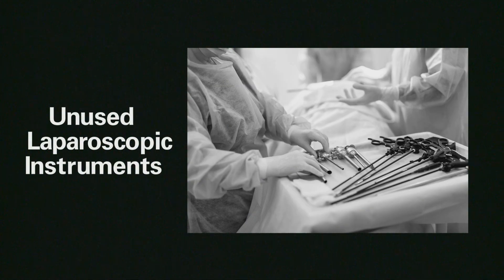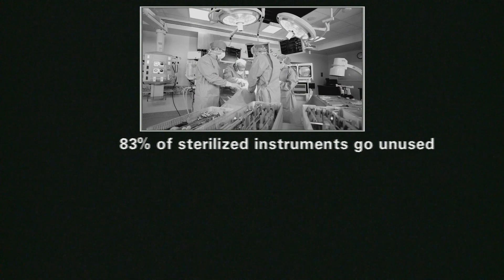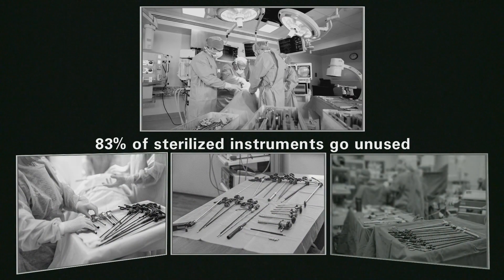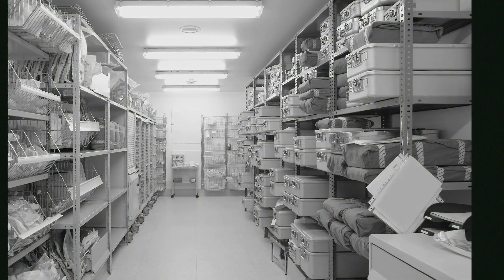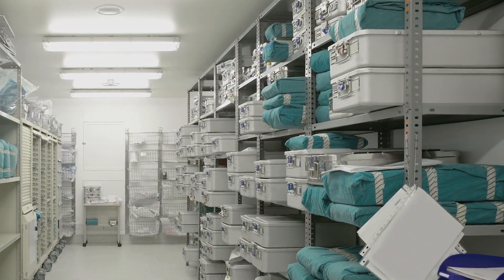Unused instruments are costly. A single instrument can cost up to $3.19 to sterilize and reprocess, whether it was used or not. It's estimated that 83% of sterilized instruments go unused but still need to be reprocessed as if they were. In addition, having equipment from a variety of manufacturers with multiple components and multiple cleaning procedures increases the turnaround times and pressures put on SPD staff.